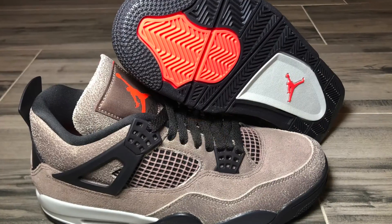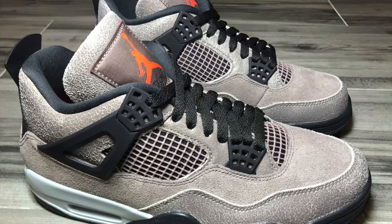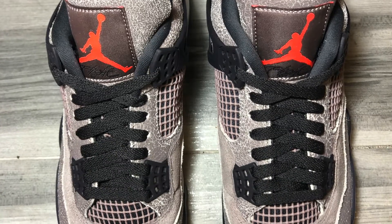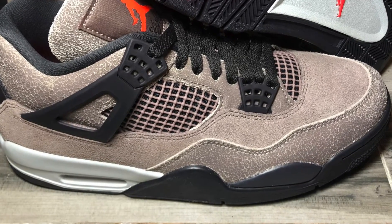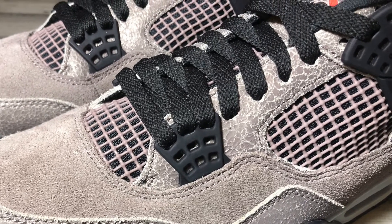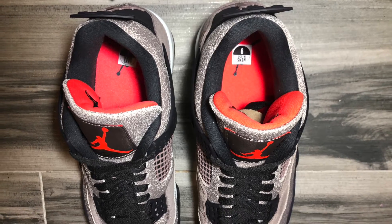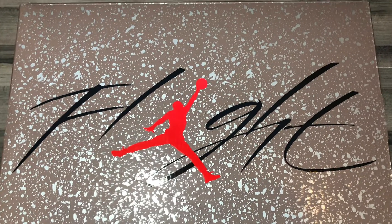Jordan 4 Taupe Haze — cracked texture on the forefoot, midfoot, and tongue, with suede on the rest of the shoe in the taupe haze colorway. Infrared Jumpman 23 on the tongue with black laces, black and sail midsoles, taupe mesh netting on the side of the shoe with black winglets and eyelets, and taupe Jordan Jumpman on the heel.